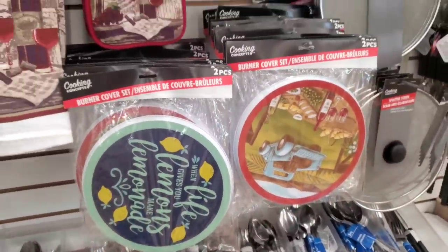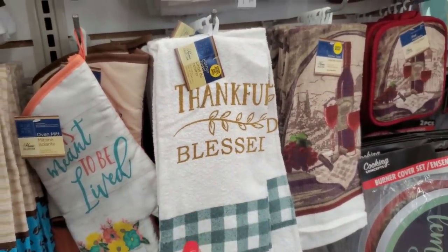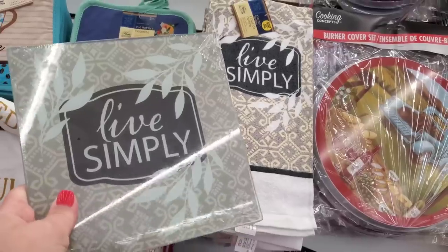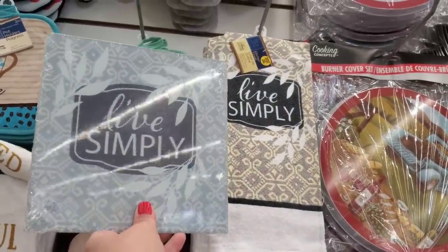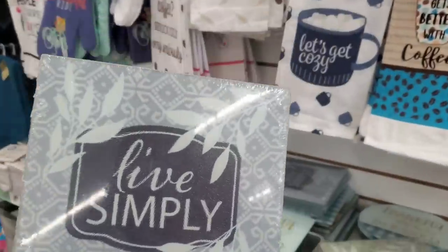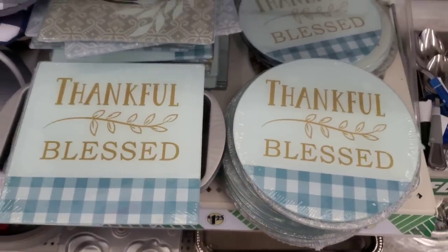They still have lots of 'When Life Gives You Lemons Make Lemonade.' Everything is freshly stocked. They have the glass cutting boards — 'Thankful and Blessed' — to go with the 100% cotton 'Thankful and Blessed' towel. I love the blue and white gingham. They also have 'Live Simply' kitchen towels. The newer cutting boards have a blue background instead of yellow, so they don't match the 'Live Simply' towel. They also have these in the round.